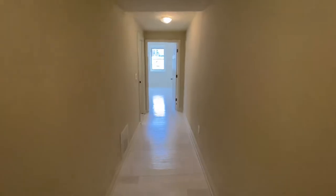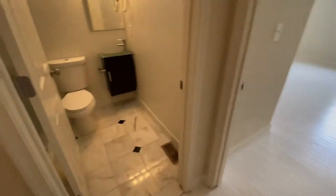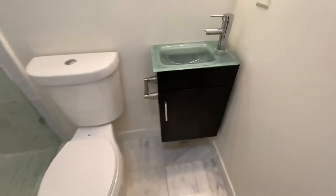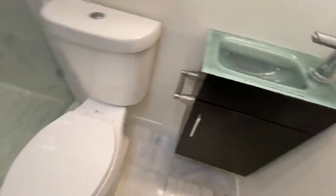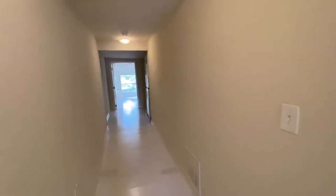Past the laundry, making a left, before we get to the second bedroom, here is bathroom number two — a really cool little sink attached to the wall, toilet, and a beautiful tiled stand-in shower. That is the bathroom for the bedroom over here.